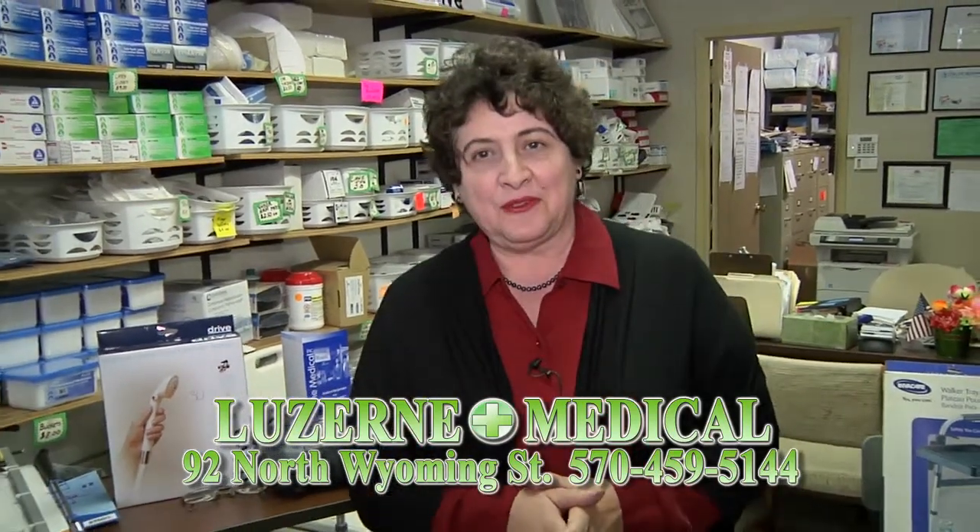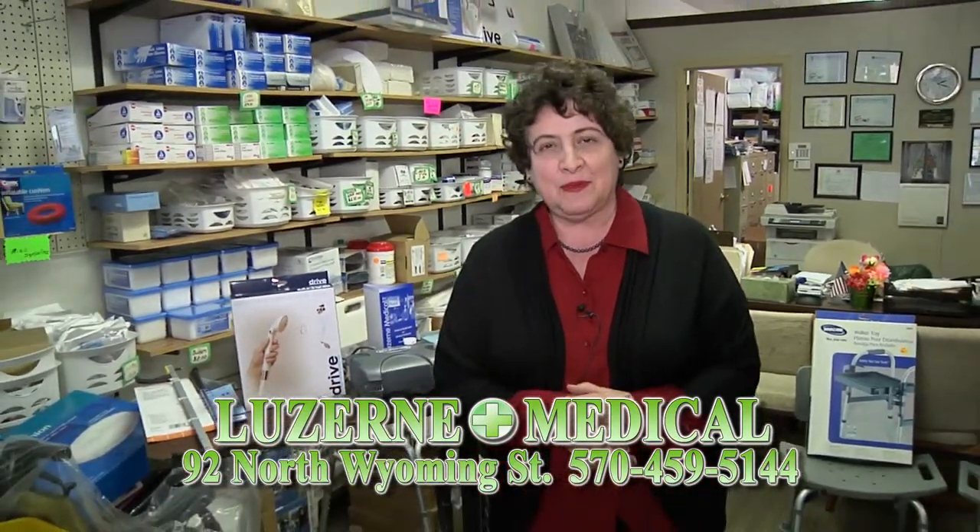Hello everybody, this is Teresa at Luzerne Medical. It's another year gone by and we're here to show you some of the items we have for the holidays and all year round.